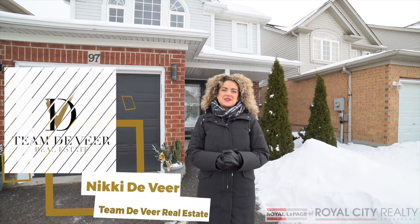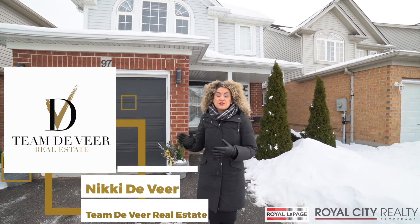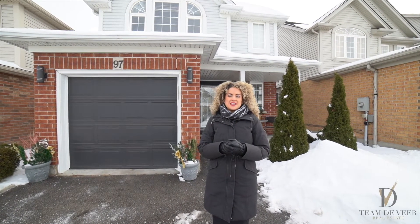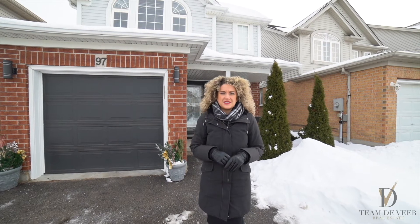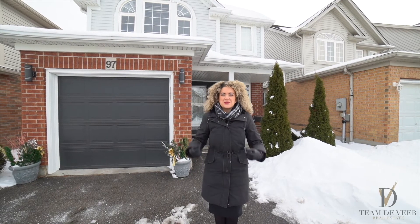Hi, I'm Nikki DeVere with Team DeVere Real Estate, and welcome to 97 Foot Crescent, Cambridge, located in the desirable North Galt area. This beautiful two-story family home has had many updates and features gorgeous finishes. The pride of ownership is so evident — there are so many good things about this home. Let's go inside and take a look.